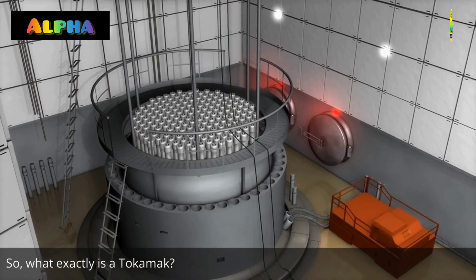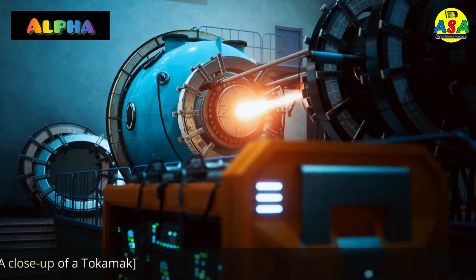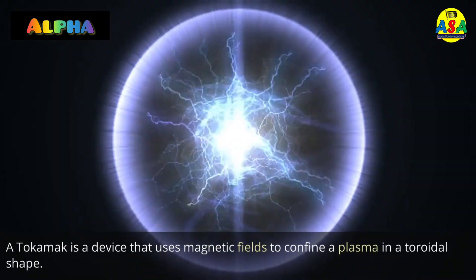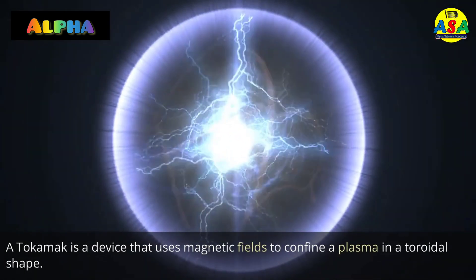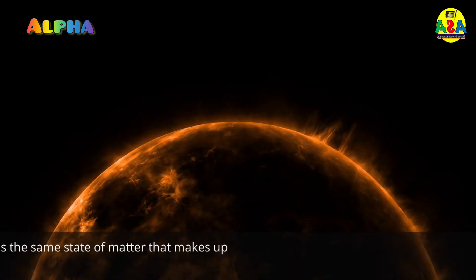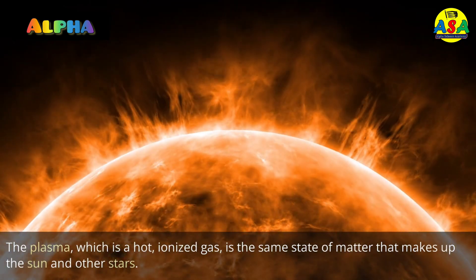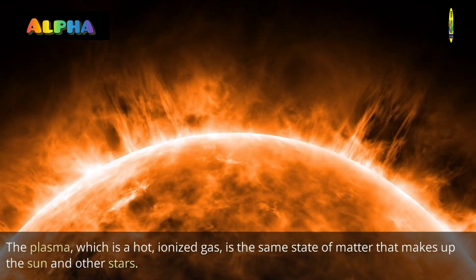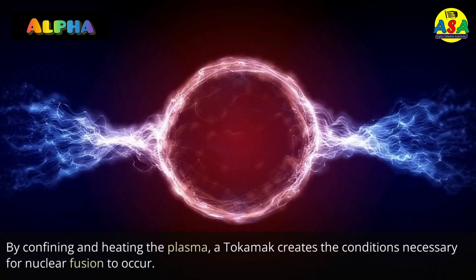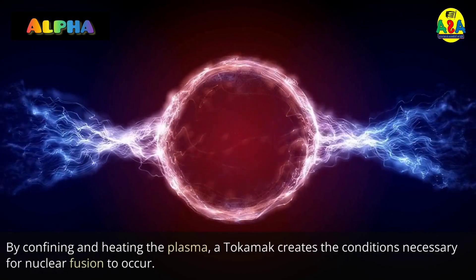So, what exactly is a Tokamak? A Tokamak is a device that uses magnetic fields to confine a plasma in a toroidal shape. The plasma, which is a hot, ionized gas, is the same state of matter that makes up the sun and other stars. By confining and heating the plasma, a Tokamak creates the conditions necessary for nuclear fusion to occur.